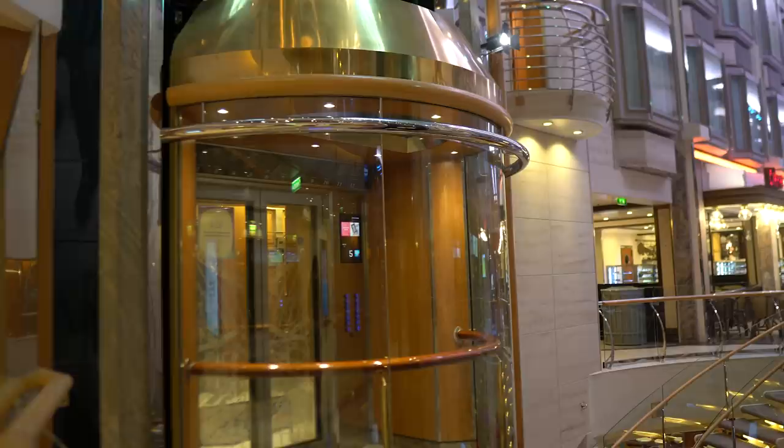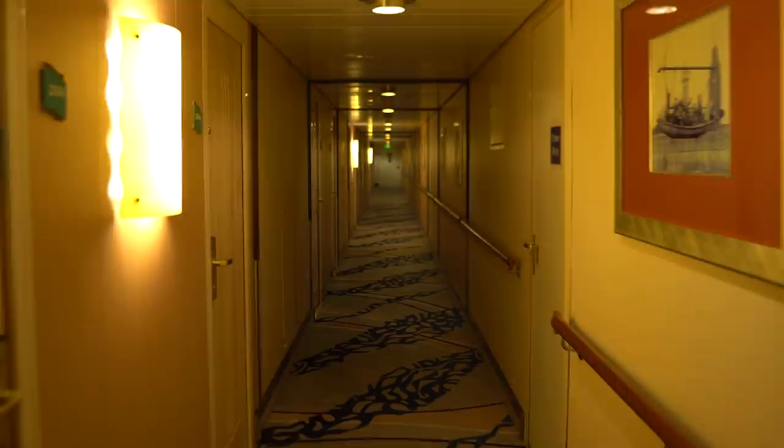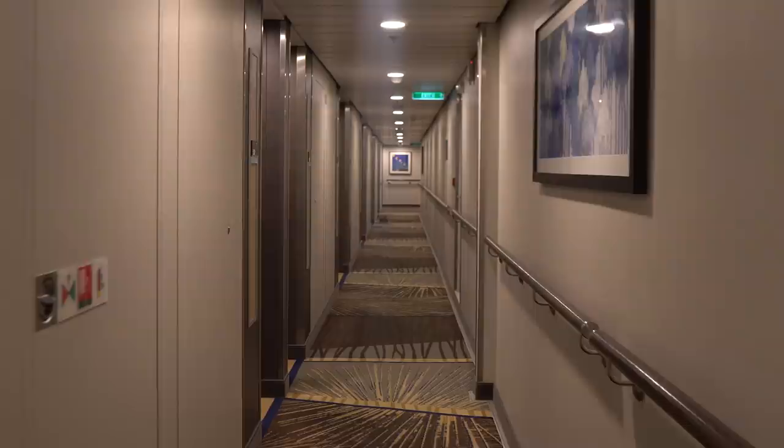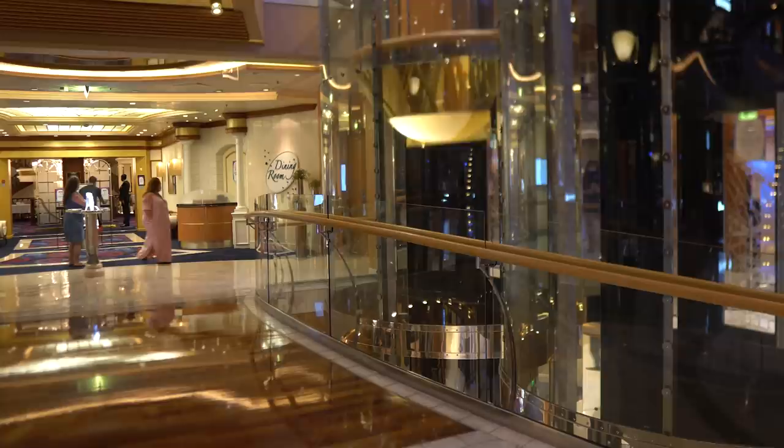More importantly, the reason I book a room close to the elevator is for the convenience factor. These are big ships, especially the Oasis and Quantum class ships. The distance from the end of the hallway back to the elevator bank can be quite a hike. Not a big deal watching this video, but when you're on the cruise ship after a couple of days, it all adds up. I'm a little lazy sometimes, and I like having an easier walk back and forth.